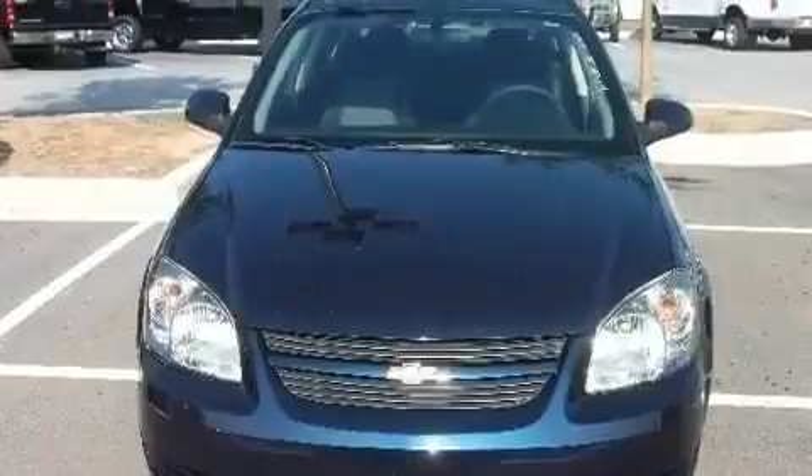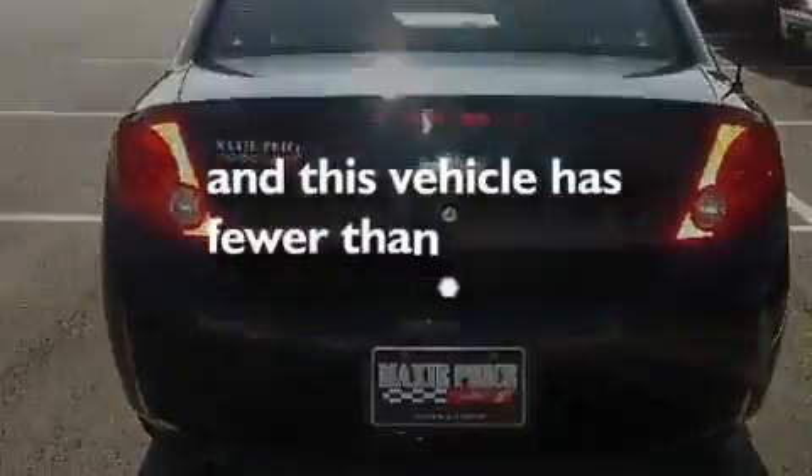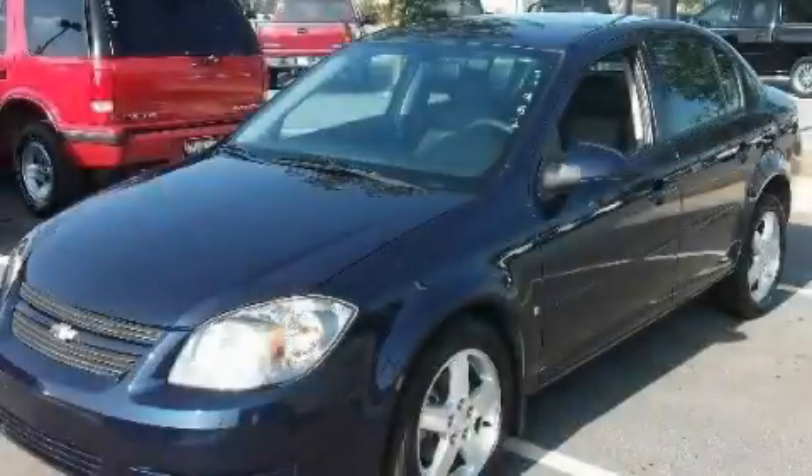Additional features include variable valve timing, aluminum wheels, a low tire pressure indicator, and a passenger side vanity mirror. This vehicle has fewer than 31,000 miles on the odometer. Please call us today for more information on this great vehicle.